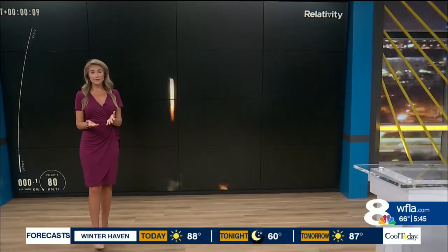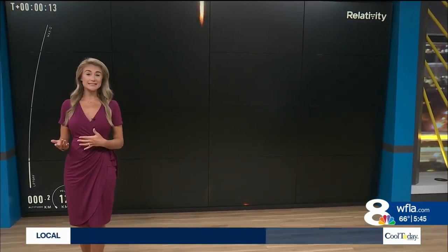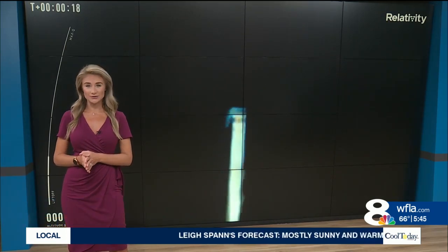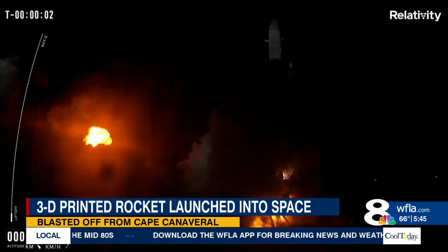So first-of-its-kind 3D-printed rocket — really, really cool stuff here. The company Relativity Space has been working on this unique manufacturing process for about six years. Although it did not reach orbit, the company does call this a successful test launch. The rocket lifted off from the launch pad and made it through about three minutes of flight, which is very impressive for a brand-new rocket like this.